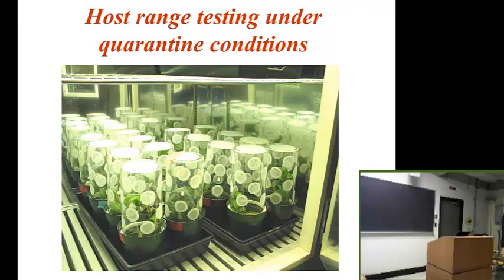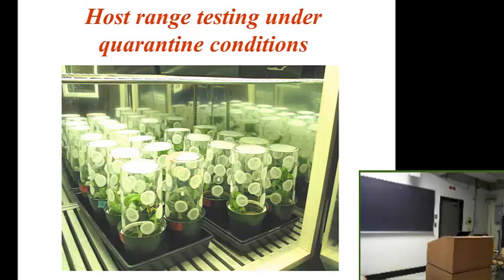This is the kind of setup we use in quarantine — a growth chamber showing these tubes which have plants inside. Each plant had 50 aphids, and then we put a single mated wasp into this arena, came out 24 hours later, and saw who was parasitized and who wasn't. In this data set, we have 20 aphid species that we tested — some were on the same host plants, some on different host plants. What I'm showing is the number of adult female parasitoid offspring per one of those tubes, ranked by host use.